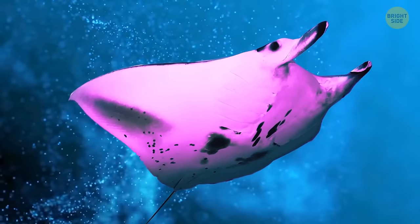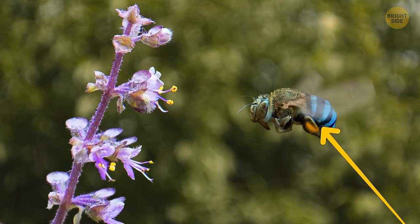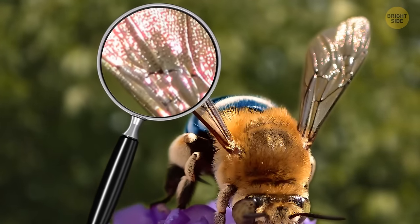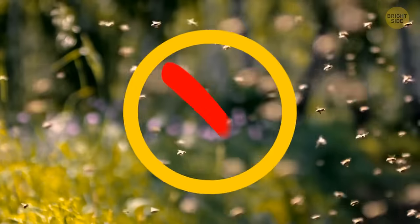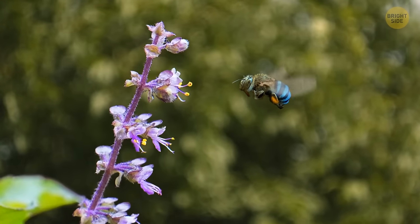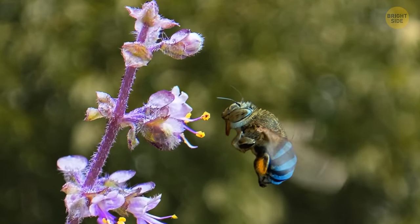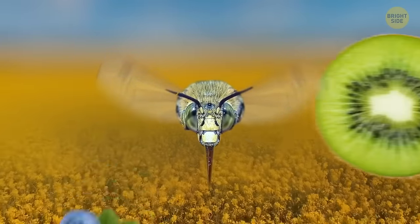Meet the blue-banded bee — unique Australian inhabitants with turquoise stripes instead of yellow, making them look like flying sapphires. Their thin brown wings look like layers of cellophane with engraved patterns. Unlike typical bees, blue-banded bees are solitary — they don't move in swarms or live in large nests, preferring small burrows in soil or crevices in rocks. They have a special pollination method, sitting on a flower, holding it tightly, and shaking their whole body to release pollen. Blue bees help Australian agriculture with tomatoes, cranberries, eggplants, blueberries, kiwi, and chili peppers.